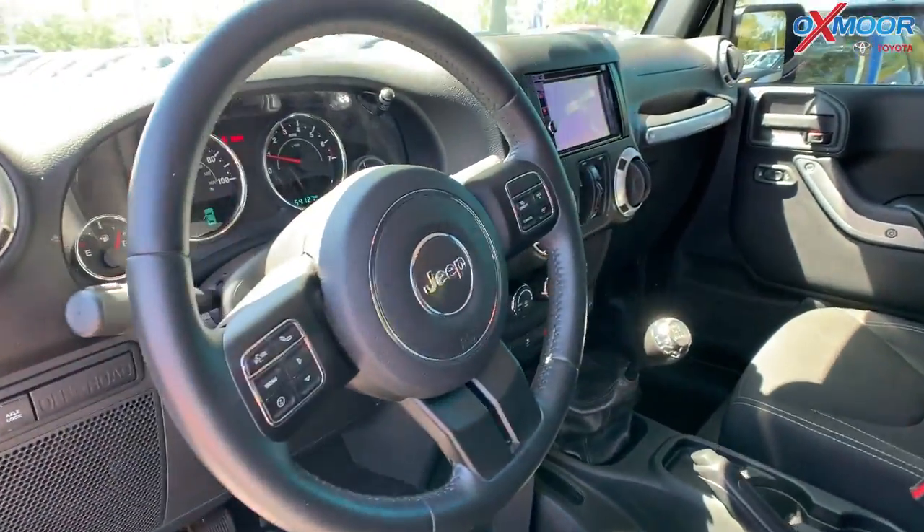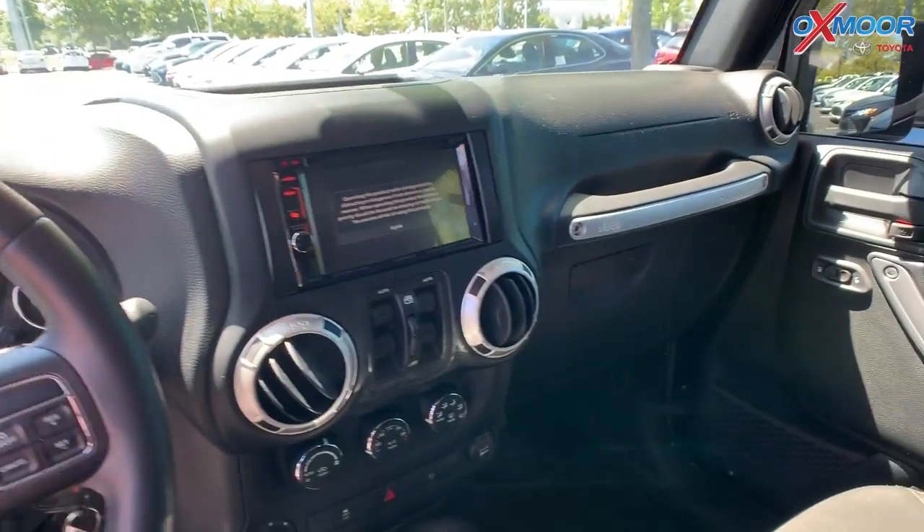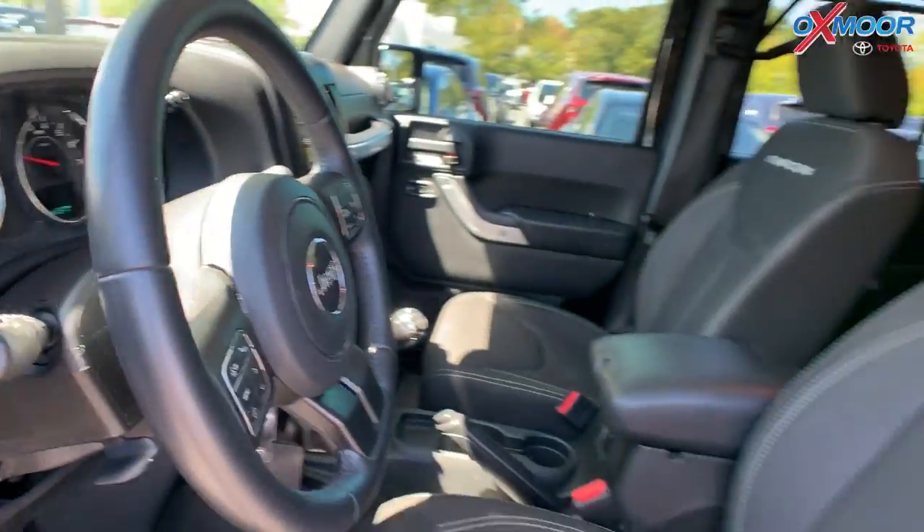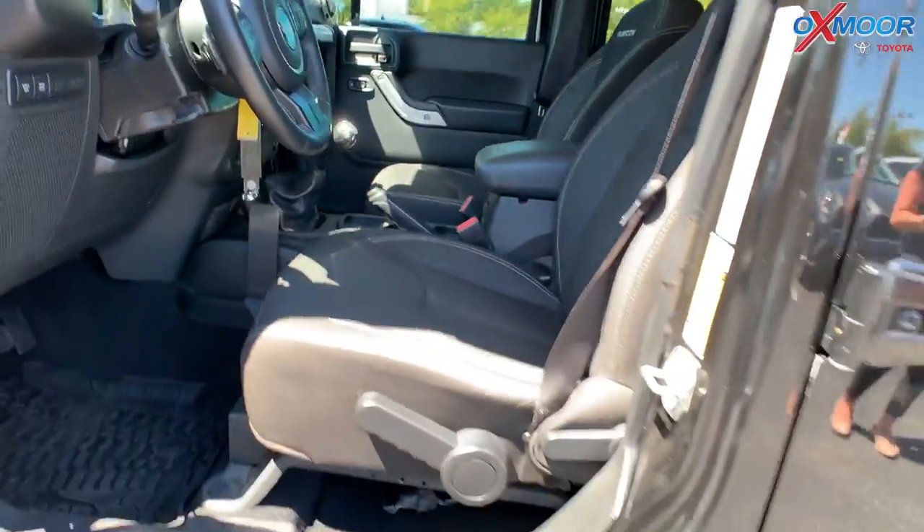It also has the Freedom Top. That interior color is in black. The mileage is 54,120 miles. The price is $36,000.